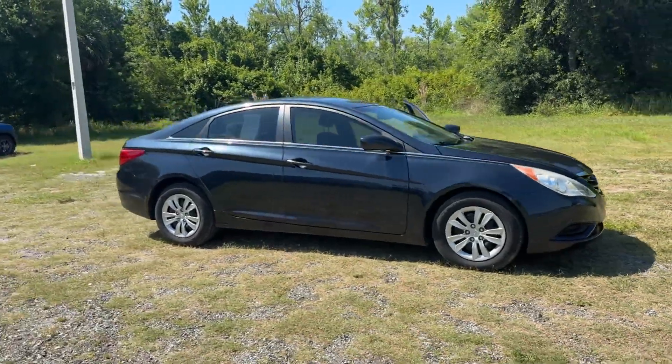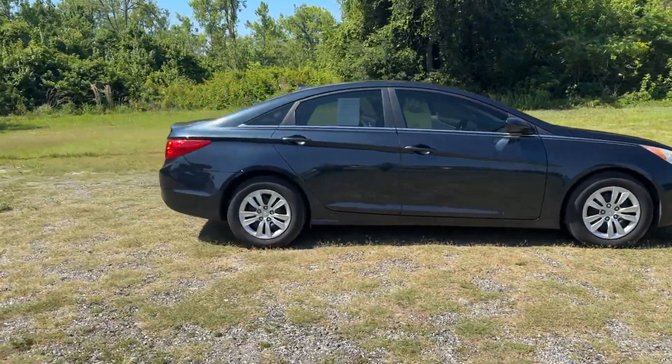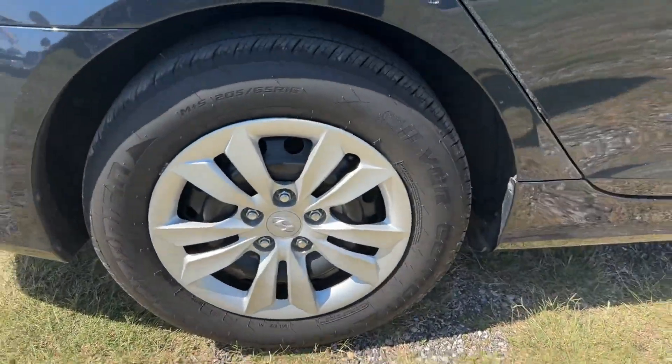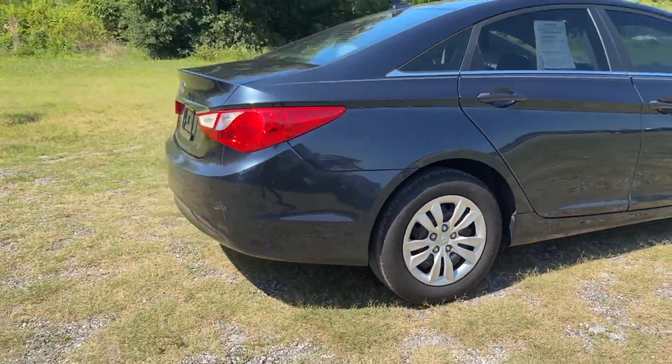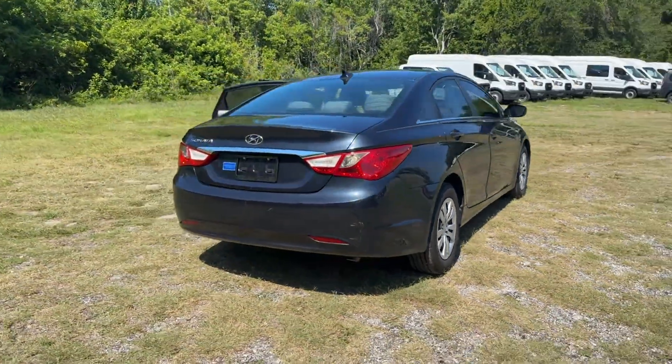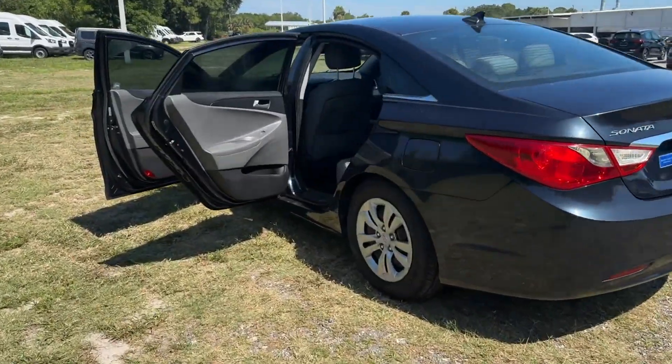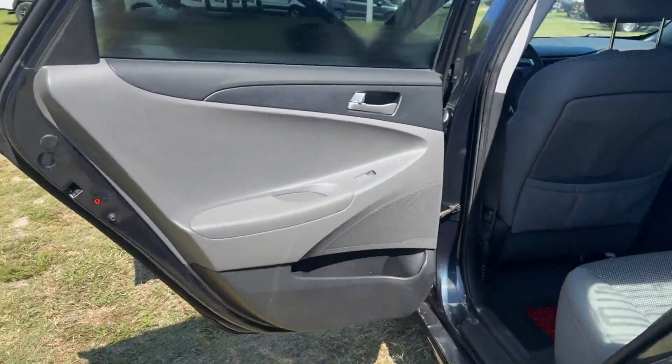2011 Hyundai Sonata. This sedan combines safety and comfort with style and performance. It's equipped with many extra conveniences right at your fingertips, including satellite radio, heated side view mirrors, pass-through rear seat, Bluetooth, and brake assist.